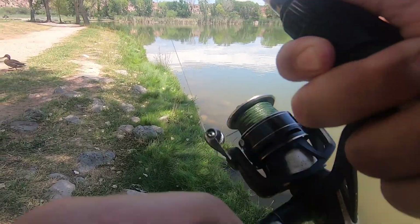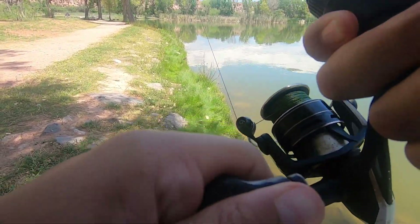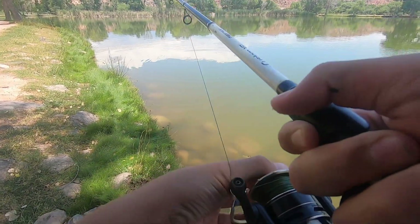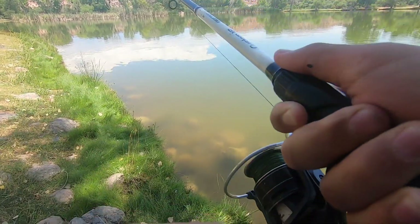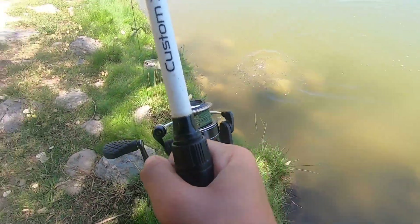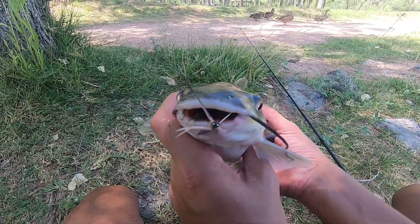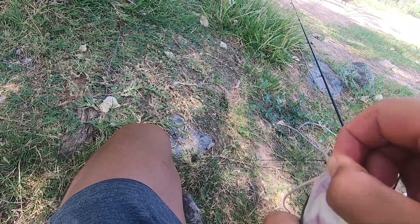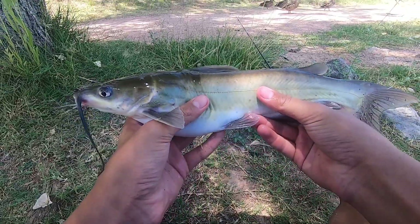Got another catfish! Look at that — there it is, another channel catfish, number four. Again on the chicken liver — chicken liver has been working. There it is, another little channel catfish, third one today, fourth on the video.